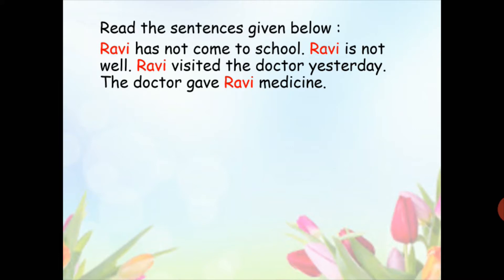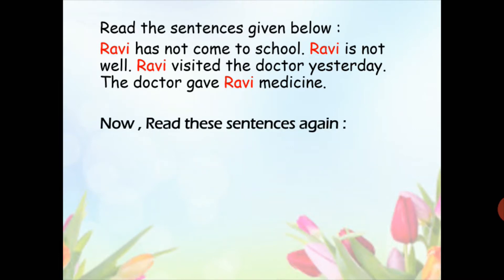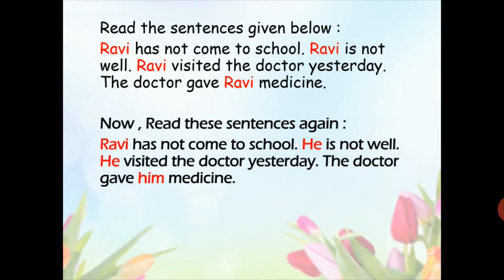Don't you feel this makes the sentences awkward? Now read these sentences again but with some changes. Ravi has not come to school. He is not well. He visited the doctor yesterday. The doctor gave him medicine.